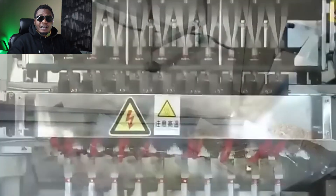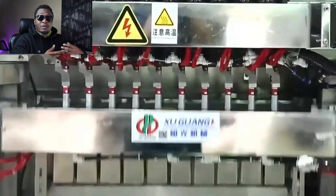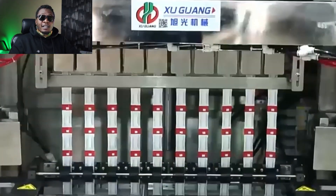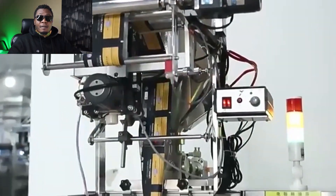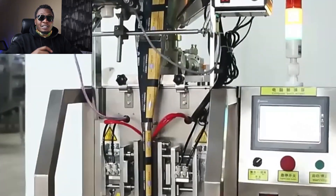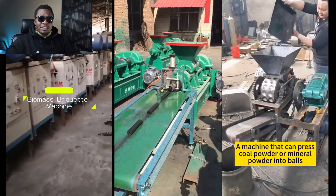The beauty about these machines is that they pack and brand — it's an all-in-one kind of system. Packaging machines help in value addition, and where we're currently at with the vast resources available in Africa, value addition is a key component in pushing us to the next level. Packaging can be the difference of taking your product from a low-cost product to a higher-cost product just because of the branding element you've added.